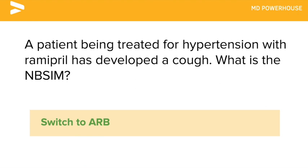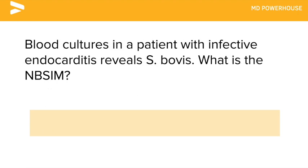Blood cultures in a patient with infective endocarditis reveals Strep bovis. What is the next best step in management? Colonoscopy.